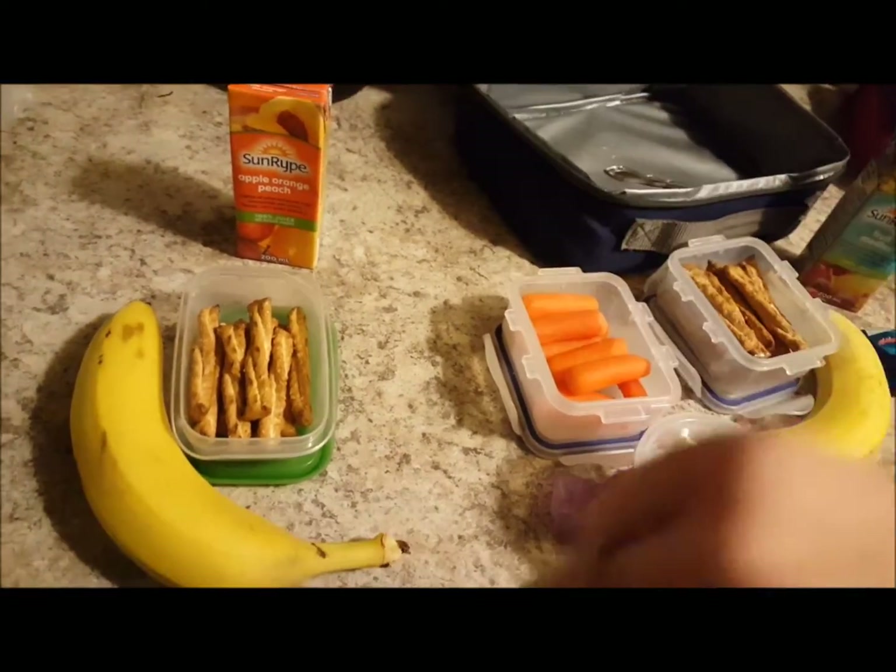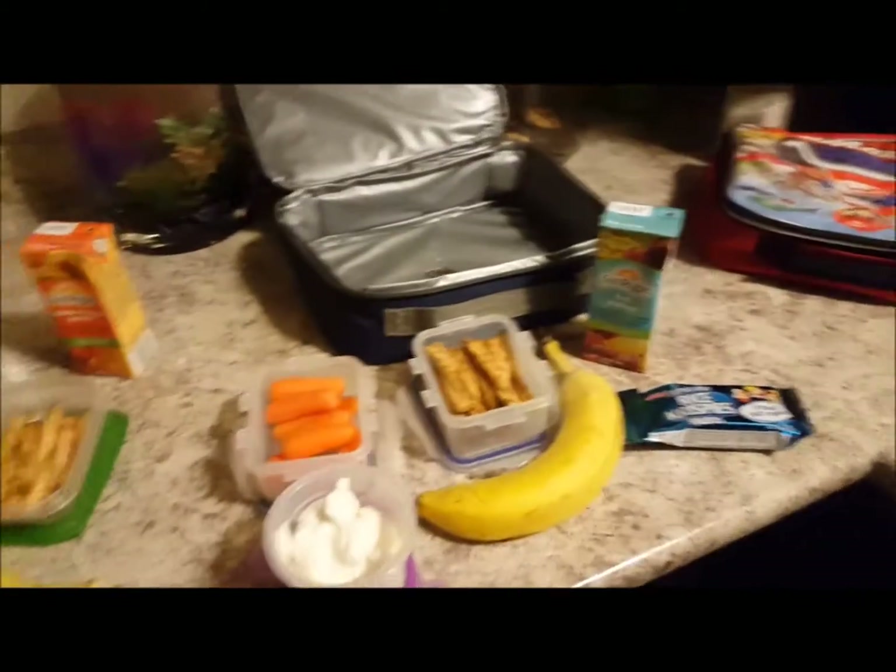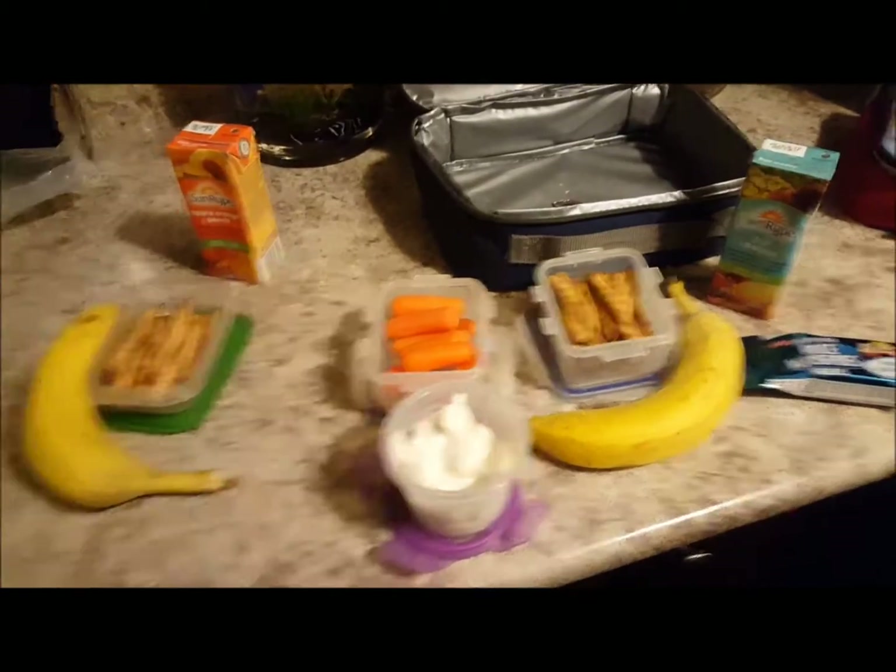However, Weston's sick so I don't even know if he's going to make it to school, so we'll see. But this concludes this week's lunches, so thank you for watching.